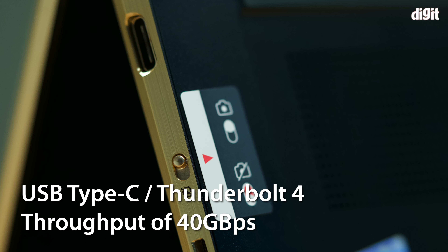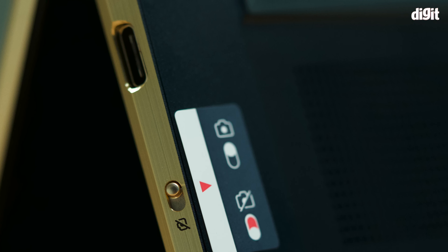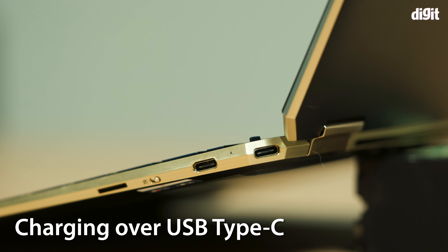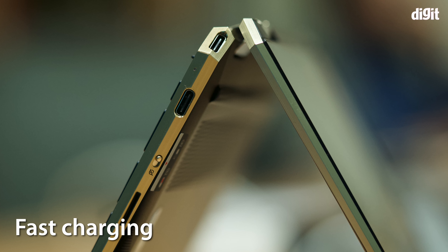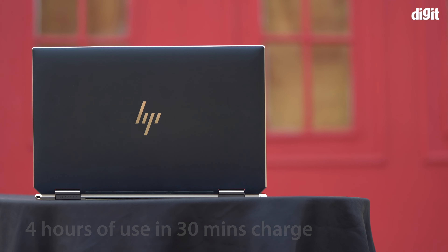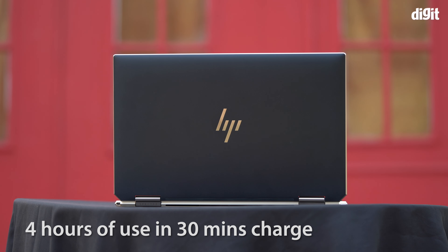Thunderbolt 4 and USB 4 are similar — both have a total throughput of 40 Gbps, though Thunderbolt 4 can carry a higher video signal. As long as you have a minimum of USB 4, you're fine, and that is a requirement on these laptops. The Evo program also mandates charging over USB Type-C — meaning universal cables are back — and fast charging. This HP Spectre x360 can give you about four hours of use from just 30 minutes of charge starting from zero.